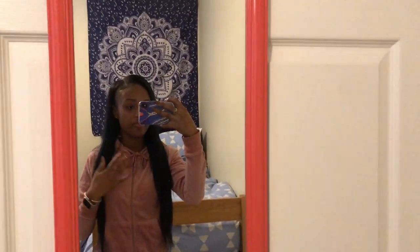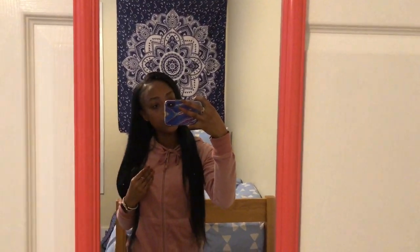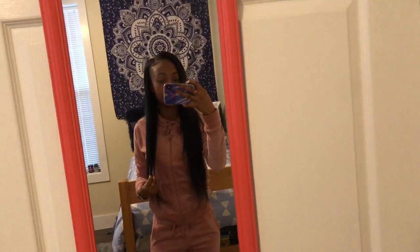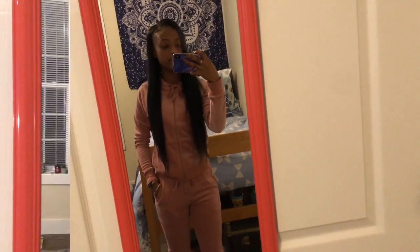Today I'm wearing this mauve pink velour tracksuit that I got from Fashion Nova with these black booties — yet again, because I'm obsessed. I have on a black bodysuit underneath. I might show it, might not, but I'll probably have a jacket on top because it is pretty cool today.